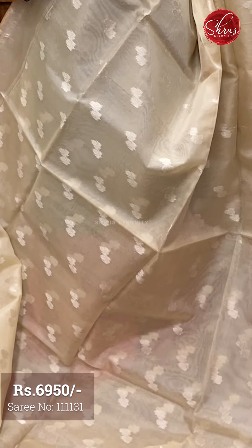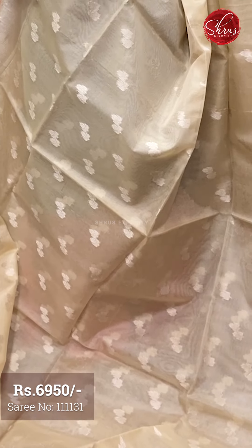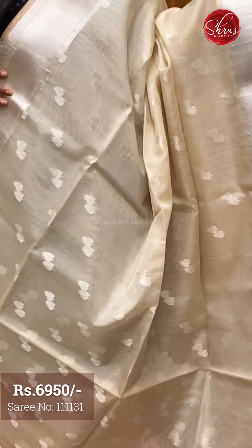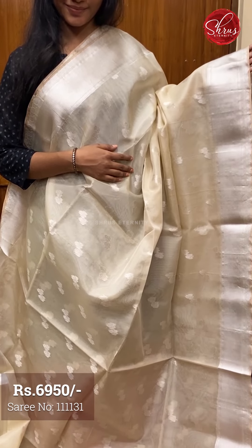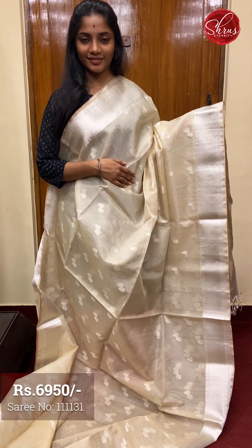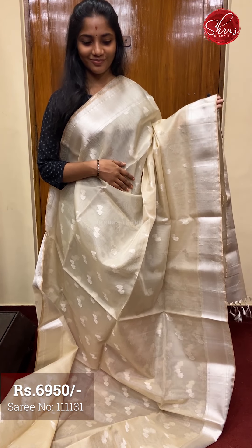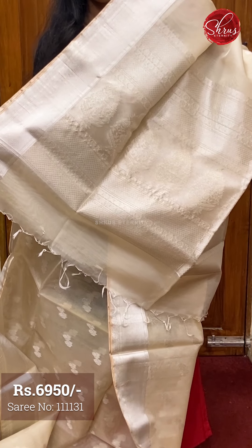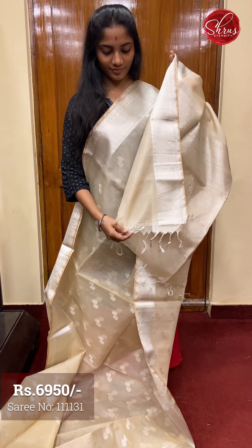Saree number seven, priced at ₹5950. This is a lovely creamish beige with a nice light brown tone to it. The full body has silver zari conjoined leaf patterns — a very unique motif. The borders are also silver zari woven borders on both sides. The pallu has floral silver zari weaving on it. And a plain blouse with borders.